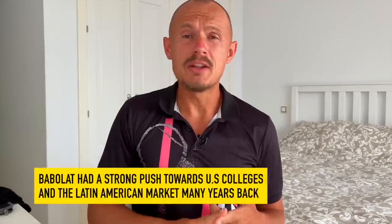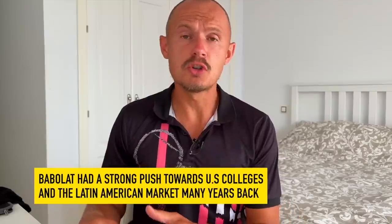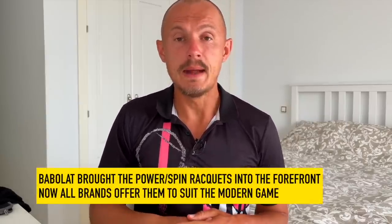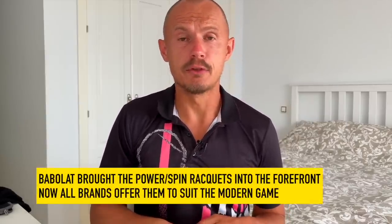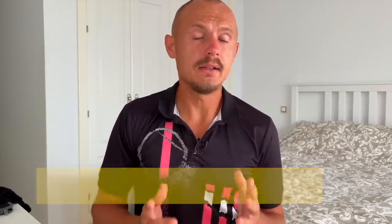So that's Babolat — both the Aero and the Drive are everywhere. They're very good at attracting college players; they approached coaches and got rackets into US colleges. It's a huge brand in Latin America. They've really done their marketing work to make sure people get a Babolat racket in their hands — young players, older players, everyone sees the racket and says that's for me. That's grassroots marketing, and Babolat have been very good at it. For a while they were really dominant in the power and spin space, though now Yonex and other brands are competing more.